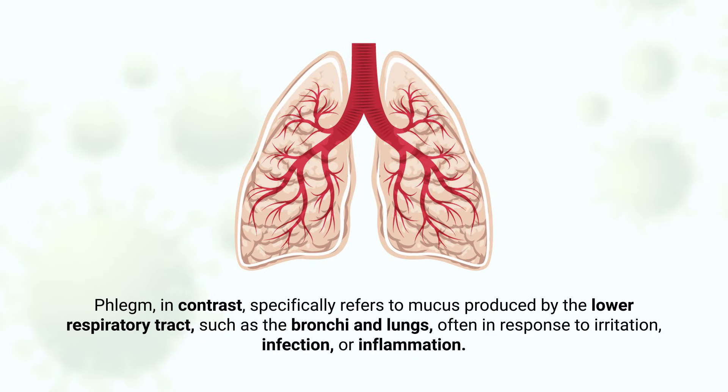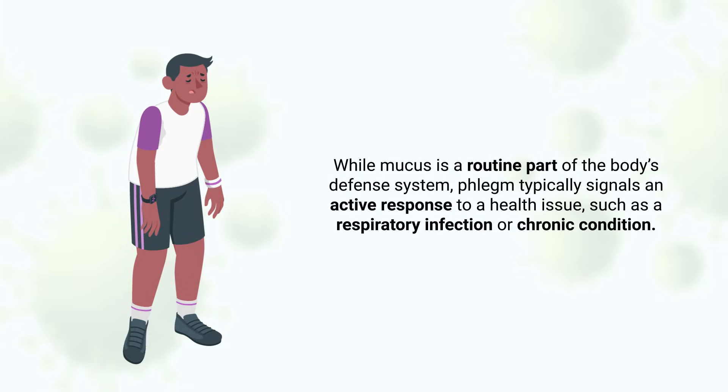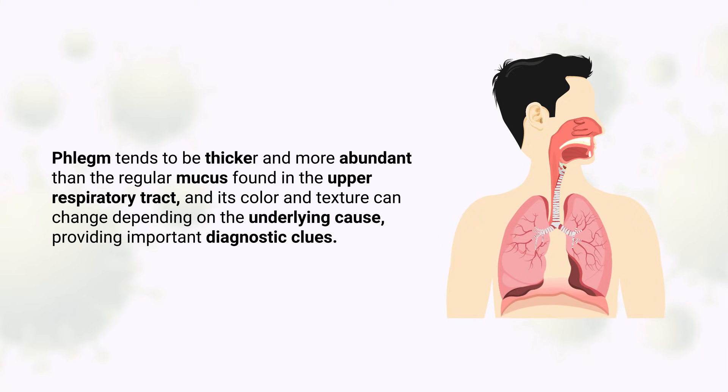Phlegm, in contrast, specifically refers to mucus produced by the lower respiratory tract, such as the bronchi and lungs, often in response to irritation, infection, or inflammation. While mucus is a routine part of the body's defense system, phlegm typically signals an active response to a health issue such as a respiratory infection or chronic condition. Phlegm tends to be thicker and more abundant than regular mucus, and its color and texture can change depending on the underlying cause, providing important diagnostic clues.